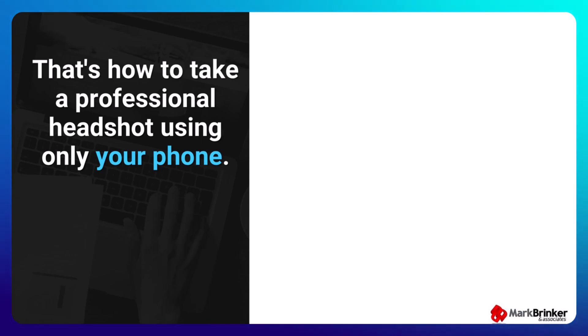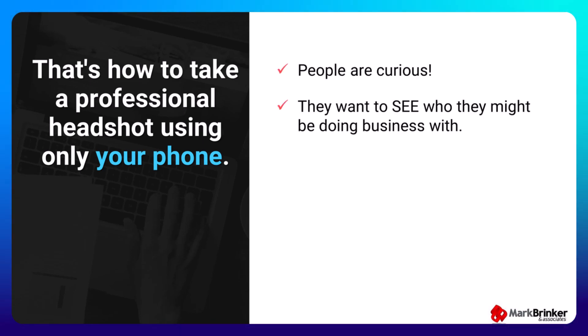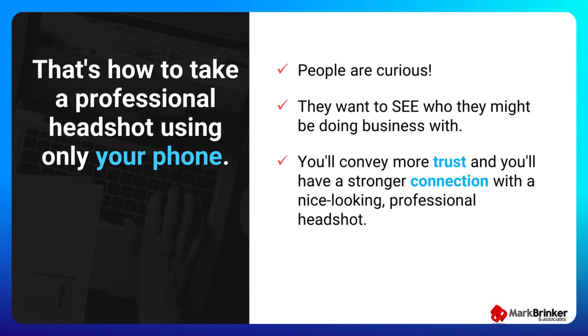So that's how you take a professional headshot using only your phone. Remember, the reason why you need a good headshot is people are curious — they want to see who they might be doing business with. Yes, it is possible to connect with people using just words without any headshot, but I guarantee you'll convey more trust and have a stronger connection with prospective clients when you publicly display a nice looking professional headshot.